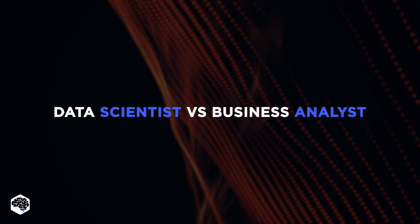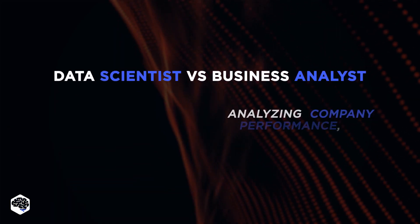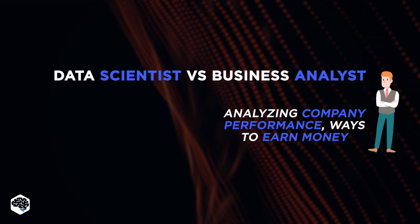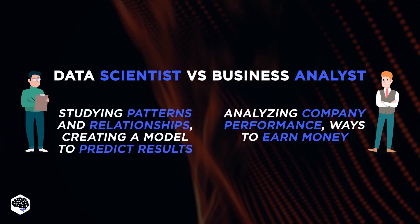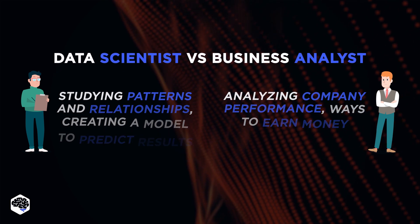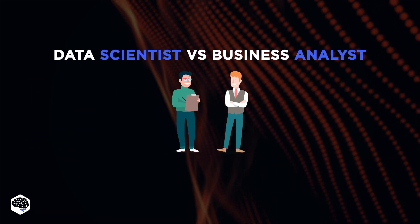It is important to distinguish data scientists from business analysts. If a business analyst is interested only in a company's business performance and earning money, a data scientist works for the future by studying patterns and relationships, creating a model to predict results. At the same time, data scientists can come to the aid of business analysts.